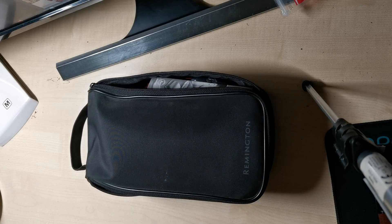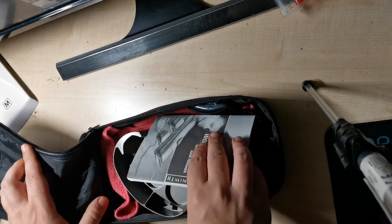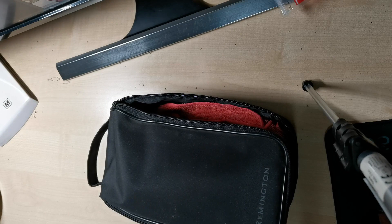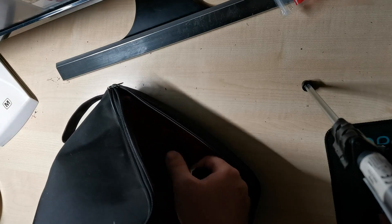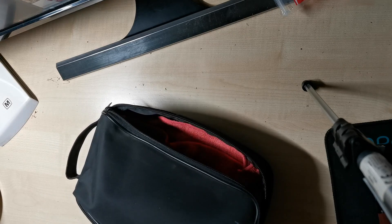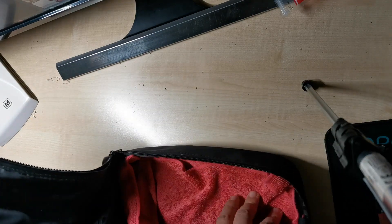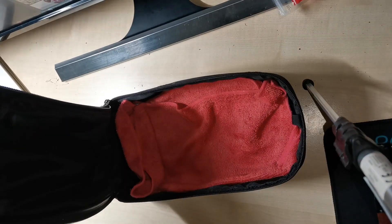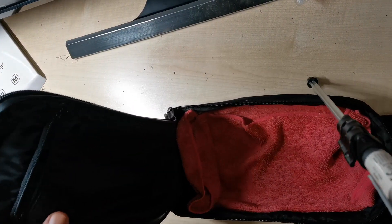Alright, I have this — my beard trimmer bag. I will just get all of this out of it so that you can see the space that it provides. I know that trimmers nowadays don't have such big bags, but if you have a bag like this in your house, this will be very useful. It also has a pocket here, which will be very useful.